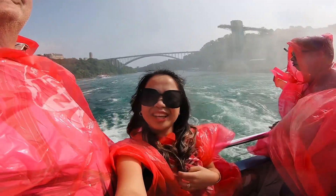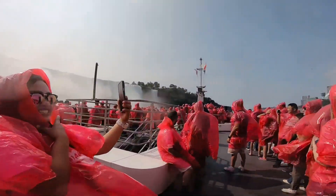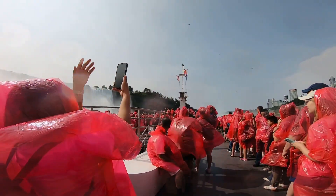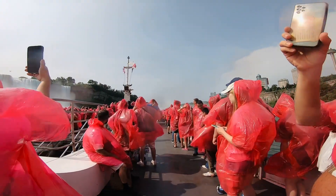Welcome to Niagara Falls. The most popular spot is Horseshoe Falls on the Canadian side, known for its immense waterfall rate and shape. The height of the American Falls stands about 180 feet, 56 meters, and it is approximately 1,700 feet, 328 meters wide.